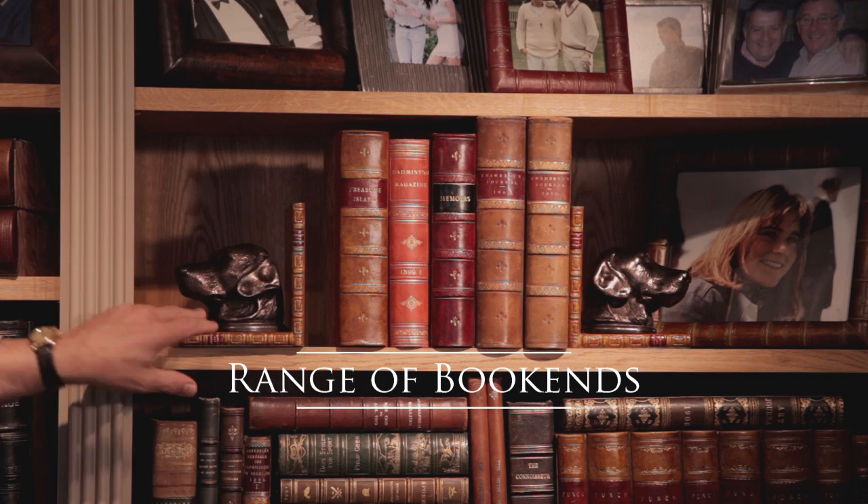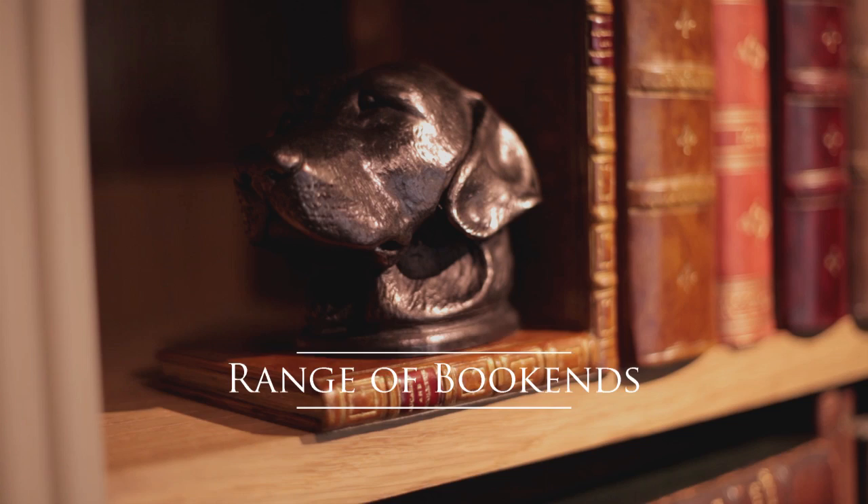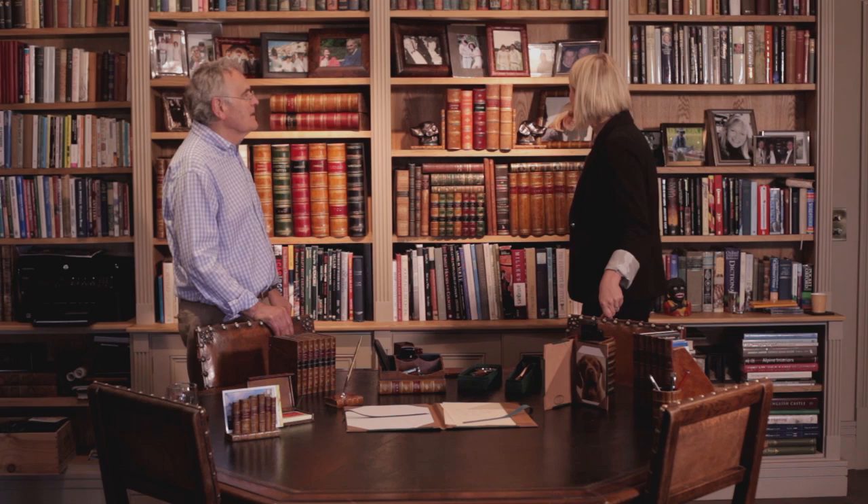The last section I've got to show you is bookends. We do these very nice bookends which are Labrador heads. Do you have other dogs, other animals? Yes, we do lots of other animals and other dogs as well, and you can also have them plain. They would look nice plain as well.